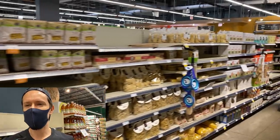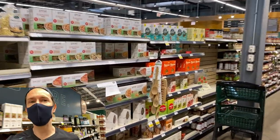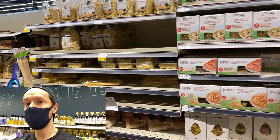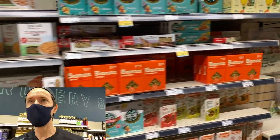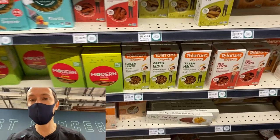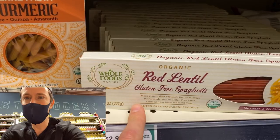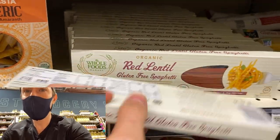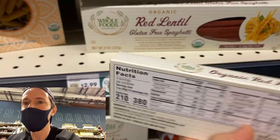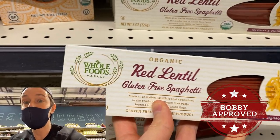We have entered the pasta aisle. Of course, we need a noodle to make our peanut noodle and veggie salad. Now we're gluten-free, so I'm not going to grab a traditional spaghetti pasta. I'm going to live in the gluten-free pasta aisle. What I consider one of the best gluten-free pastas is at the very bottom here — it's made by Whole Foods. It's the organic red lentil spaghetti. Look at the ingredients: it's one ingredient, organic red lentil flour. I love the texture of red lentil because it makes a great pasta substitute.